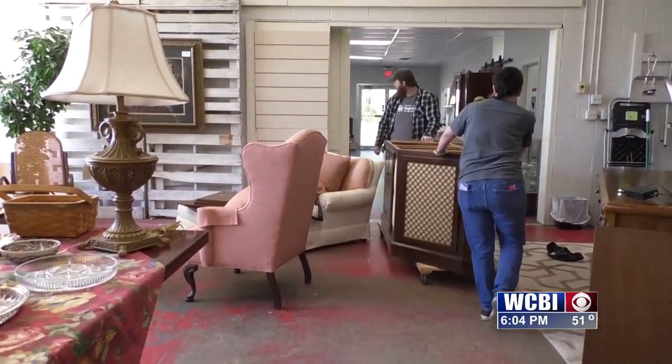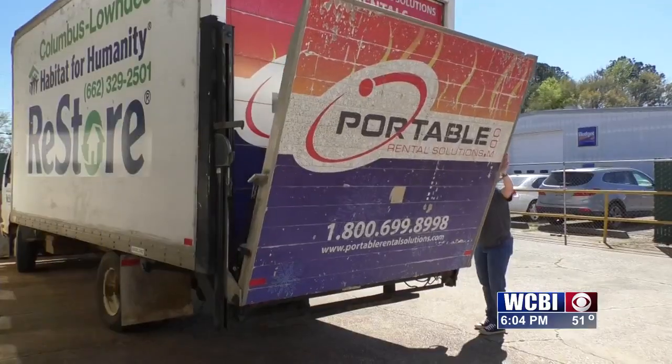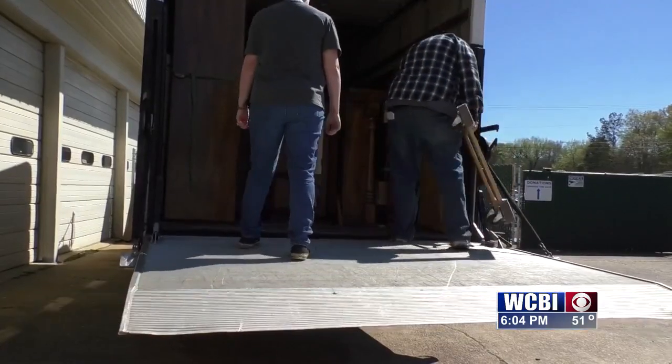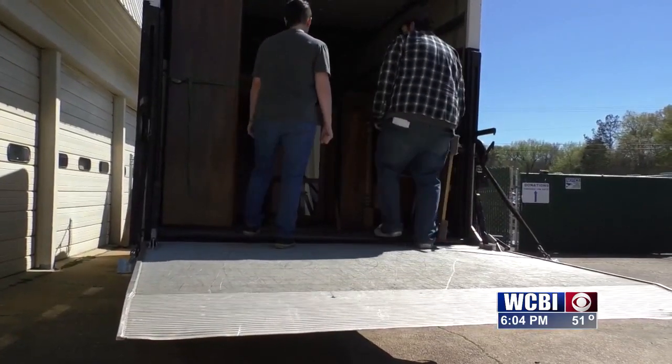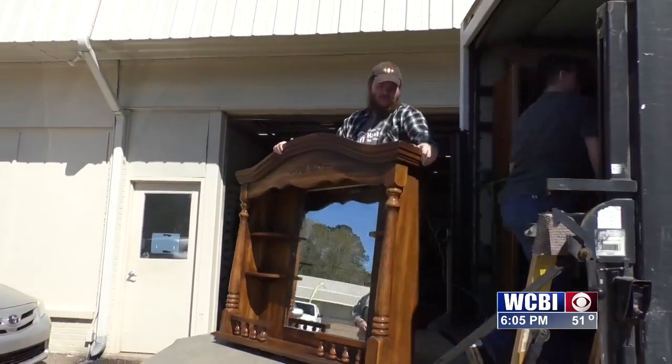Emily Godwin is the resale store manager. She says when you're done cleaning out and you have some items that you're not using anymore, give her a call. They'll even come pick it up for you, and the best part is, it's free. Whatever they have to donate, we just go and get that so they don't have to come here. Sometimes with large furniture, it won't fit into the back end of a truck or they may not have a trailer. But we go out in our box truck and we're able to get multiple things at once and bring them back here.